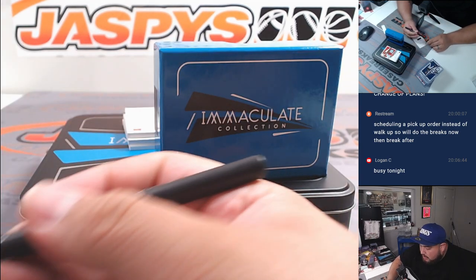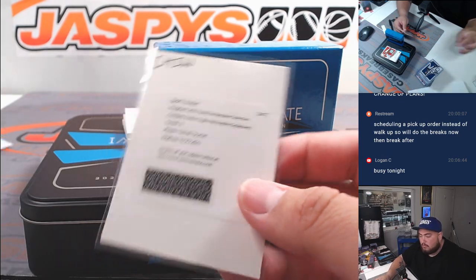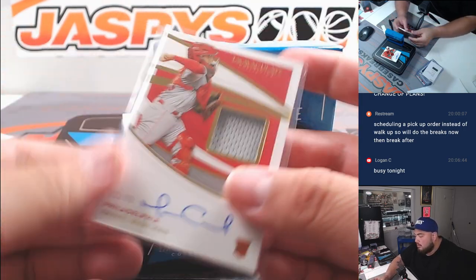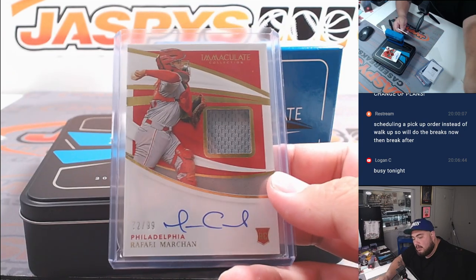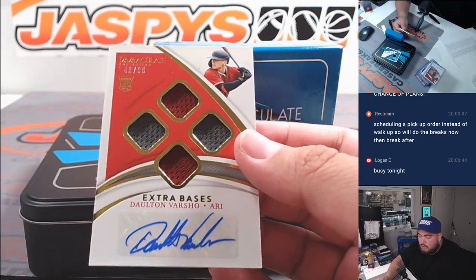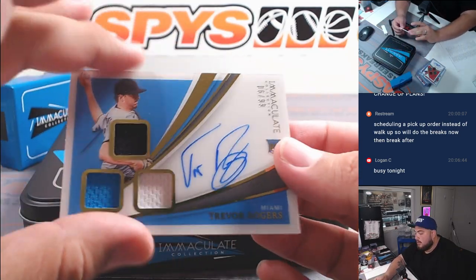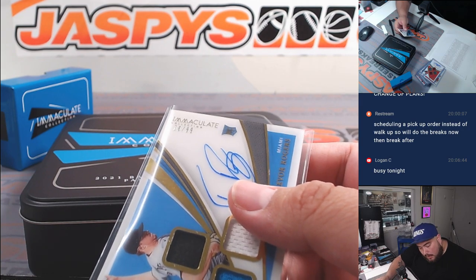We got a Garrett Crochet rookie triple relic signatures — still something nice. For Philadelphia, Rafael Marchán, it's a 99 for the Phillies, going to Tristan. Extra bases — Dalton Varsho for Arizona Diamondbacks, going to Michael S. Last one is a triple relic and autograph numbered to 99 — Trevor Rogers for Miami Marlins, that's Tara's.